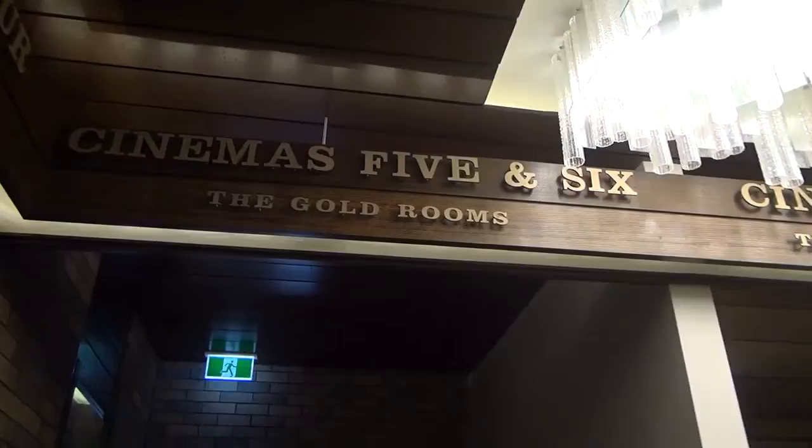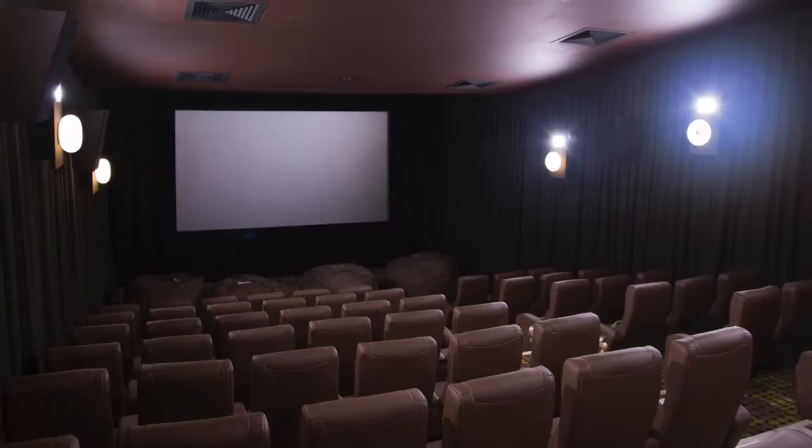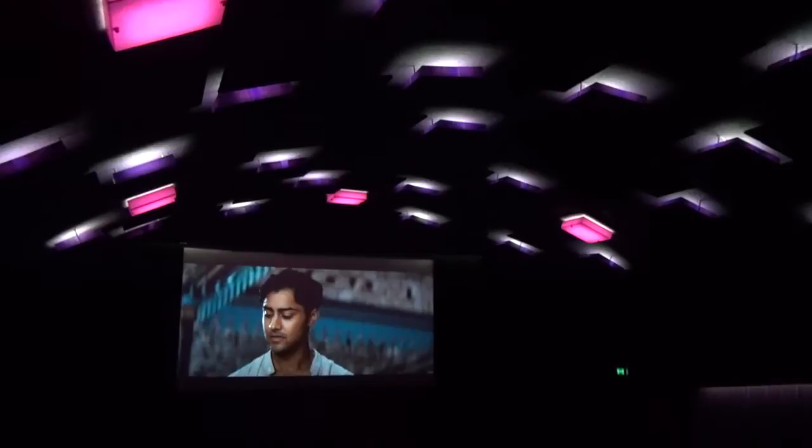We've gone for the premium feel in general, opting for bigger seats and more leg room. We're going for the clientele of young professionals but also young families, so we're screening mainstream films. The Gold Room is a more premium cinema with reclining seats and tables, giving it an even more upmarket feel.